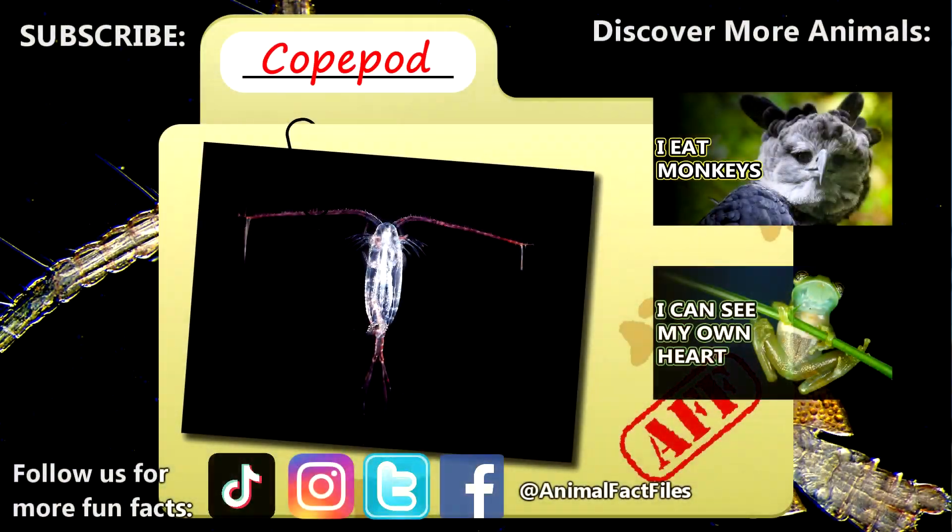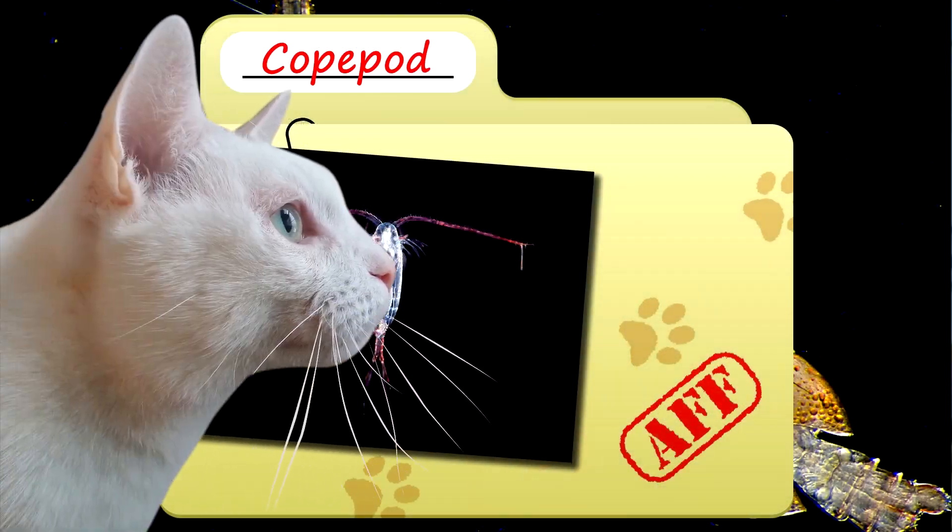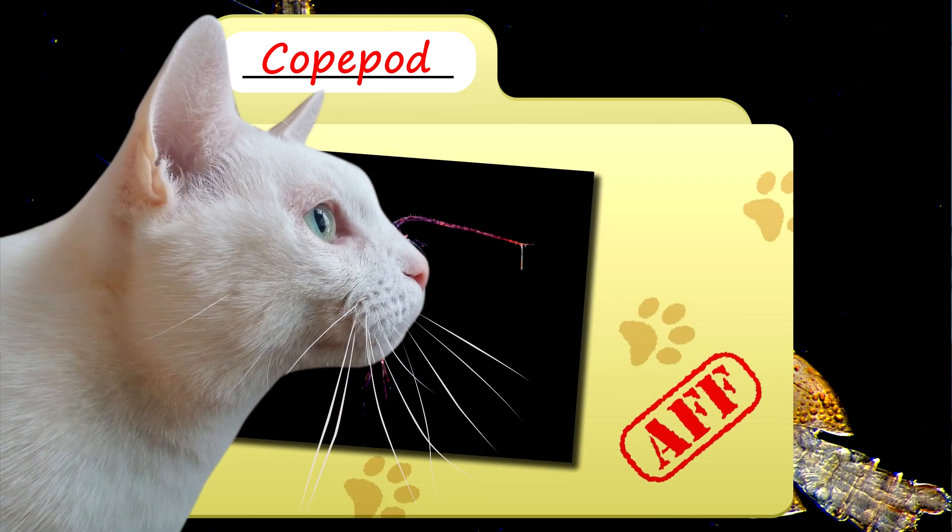For more facts on copepods, check out the links below. Give a thumbs up if you learned something new today. Thank you to our patrons SpikeSpiegel93, Dad, and everyone else for their support of this channel, and thank you for watching Animal Fact Files.